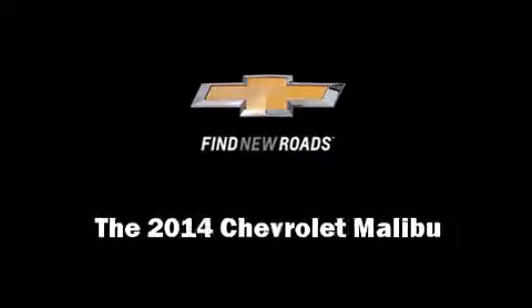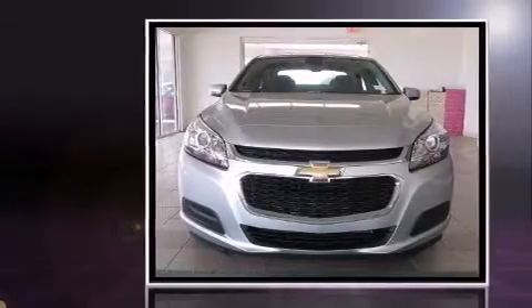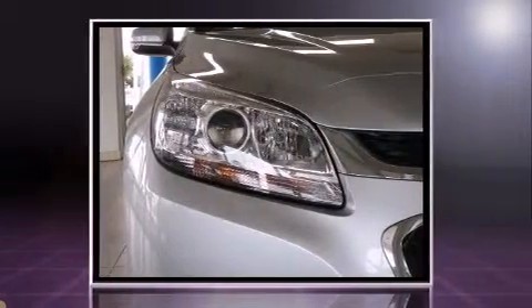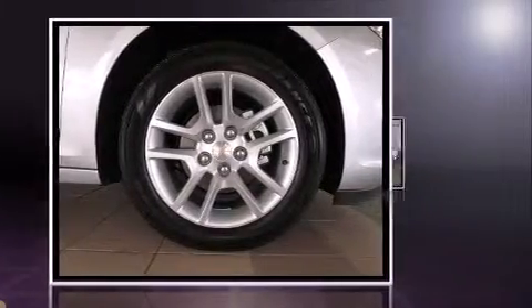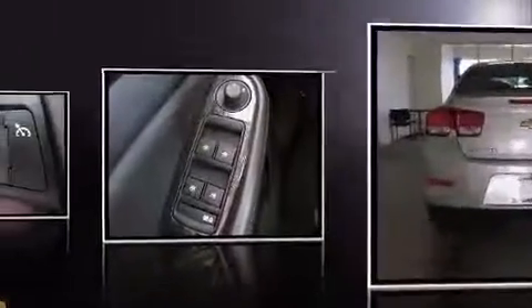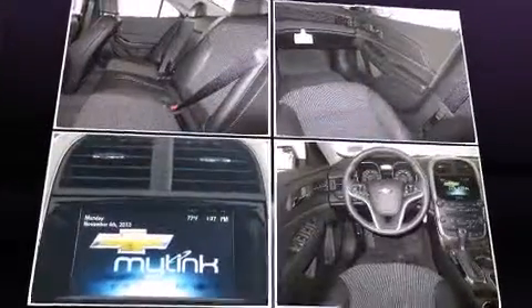Sensibility and practicality define the 2014 Chevrolet Malibu. This four-door, five-passenger sedan offers the latest in technological innovation and style. Smooth gear shifts are achieved thanks to the 2.5-liter four-cylinder engine, and for added security, dynamic stability control supplements the drivetrain. Both high fuel economy and flexible performance are assured by the six-speed automatic transmission.